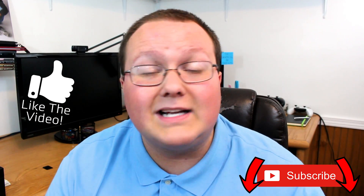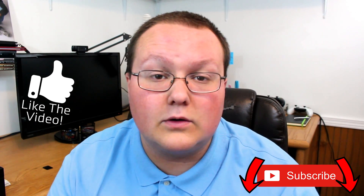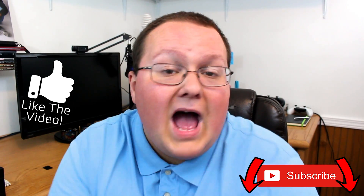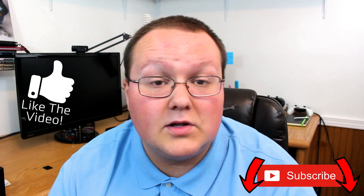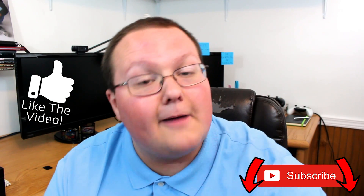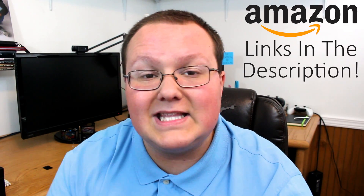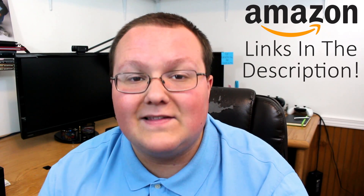Before we get into the video, be sure to like it and subscribe to the channel for more awesome content like this every single day of the week. We also do tons of awesome PC build guides here — check those out in the description. Also be sure to check out any CPUs you want to buy, whether AMD or Intel, on Amazon via the links down below. If you buy anything through those links it does help support us.